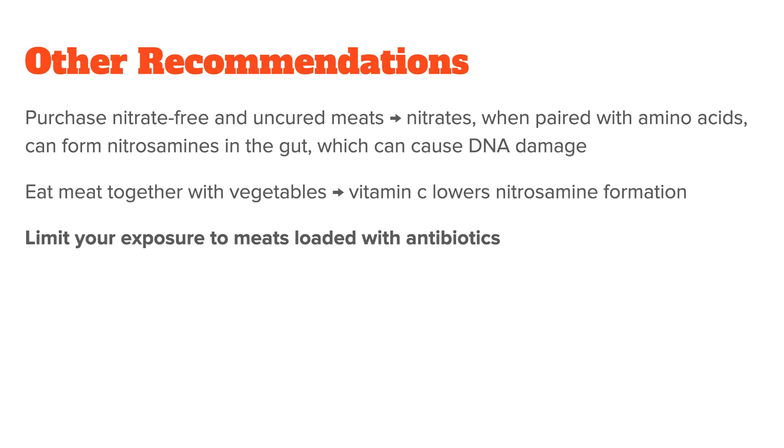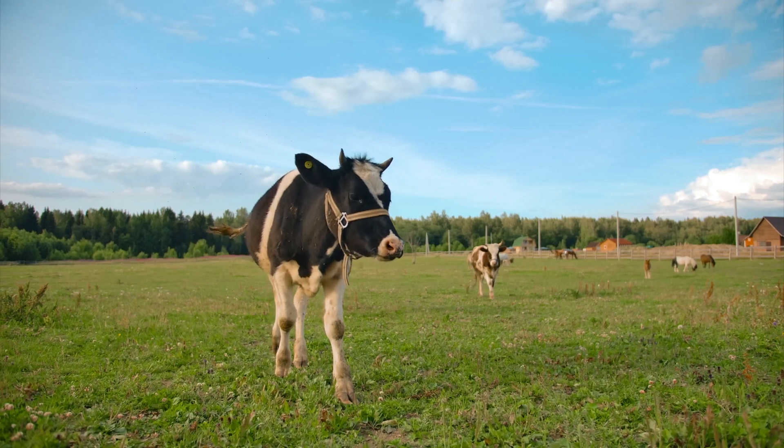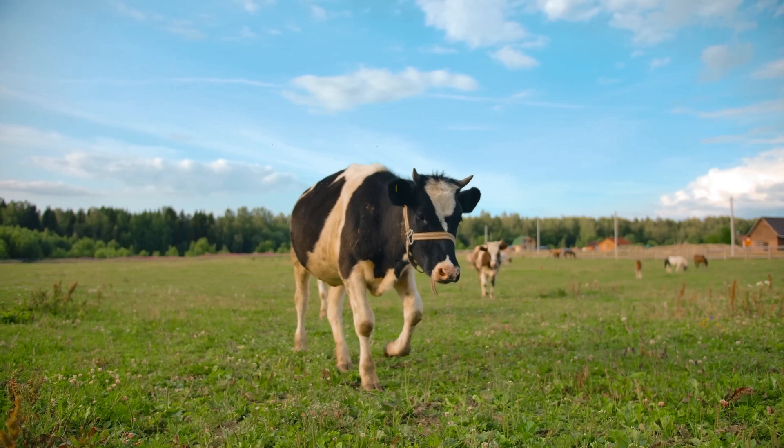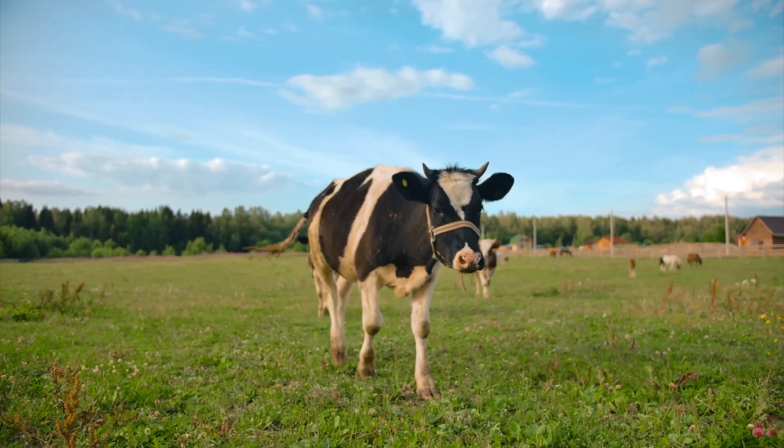You probably also want to limit your exposure to meats loaded with antibiotics — not just because antibiotic use in agriculture seems to be contributing to the growing prevalence of antibiotic resistance, but also because some antibiotics and even pesticides in meats can promote the formation of nitrosamines. So if you can afford it, try to go for meats lower in or free of antibiotics, which in most parts of the world means organic meats.